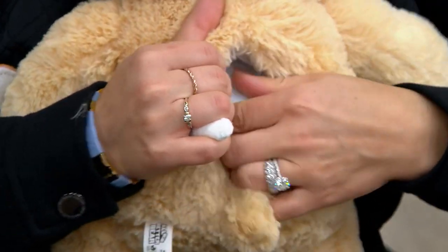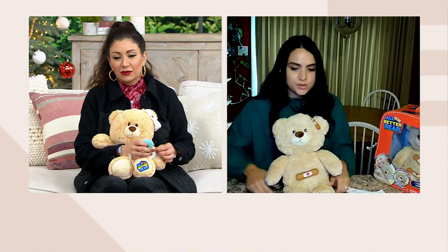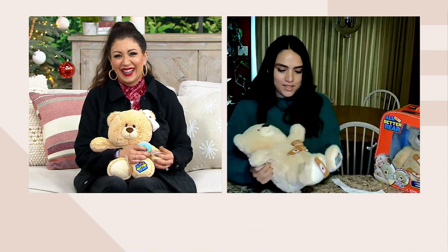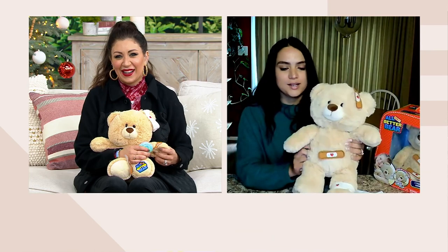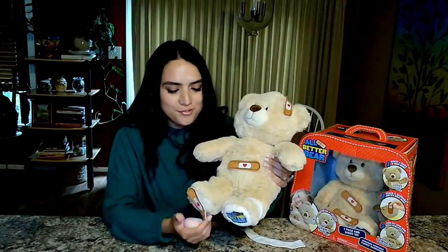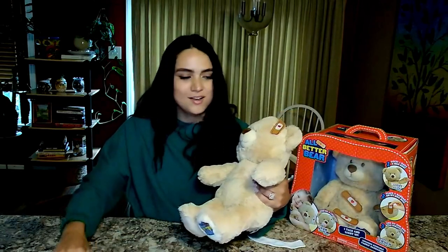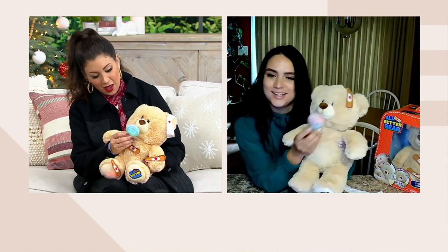Now the lollipop — I noticed it's magnetic. Can you tell me more about that? So he has a total of five boo-boos. Once you put the bandages on all five injuries, he'll say 'I'm ready for my bandages to come off now,' and your little one will be directed to remove them. Then the lollipop is his little treat at the end. You give it to him right where his nose is, and that triggers gameplay — he'll start all over, and your little ones can play the game again.